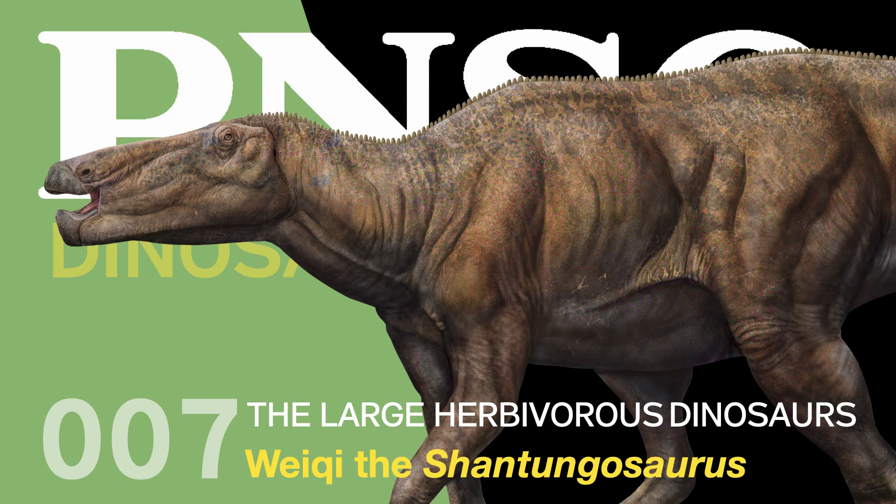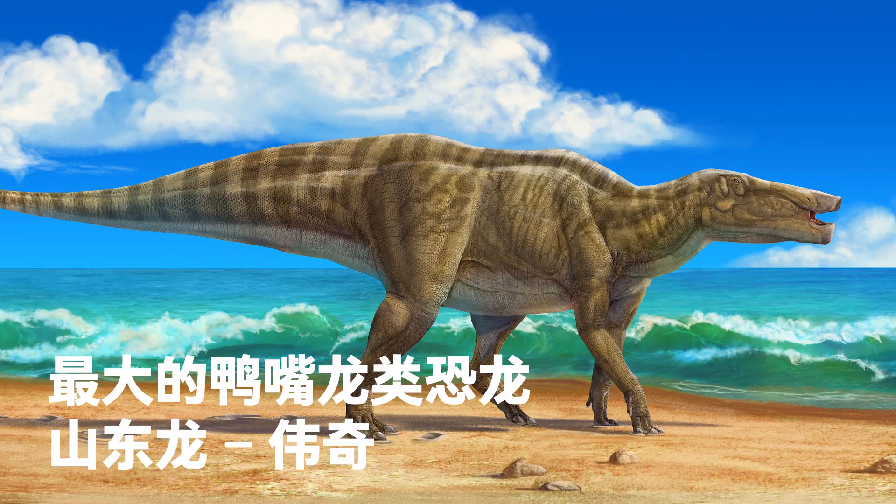Welcome to the PNSO Dinosaur Museum. Season 4 – The Large Herbivorous Dinosaurs. Weiqi the Shantungasaurus – Large Duck-billed Dinosaur.